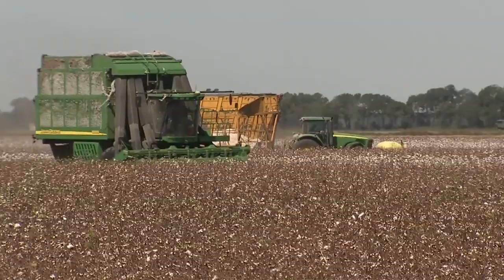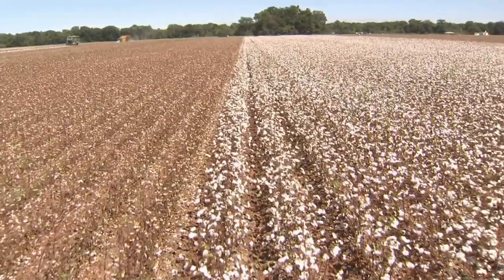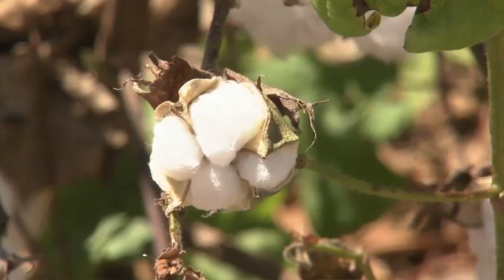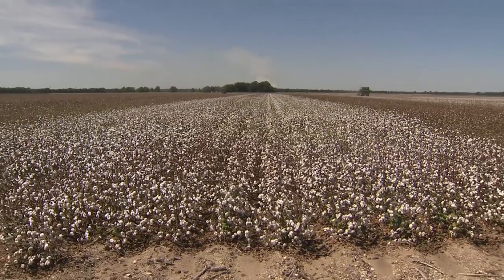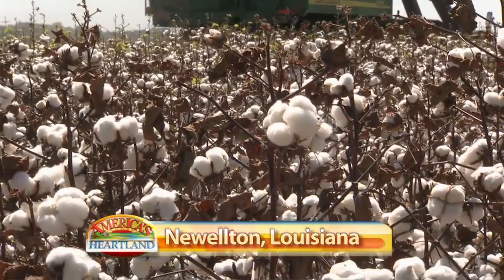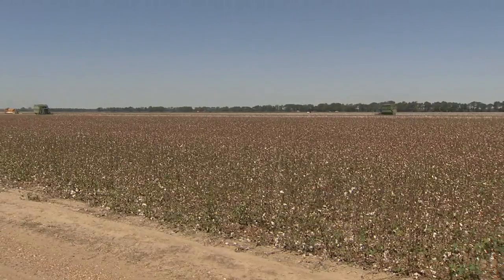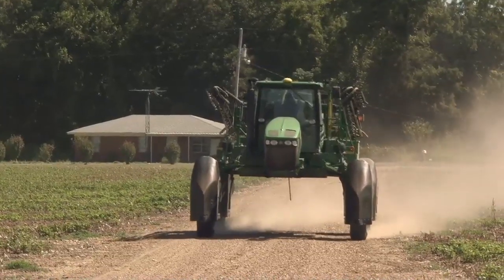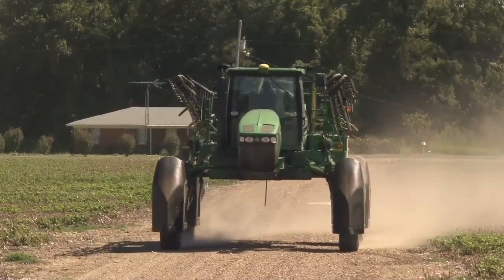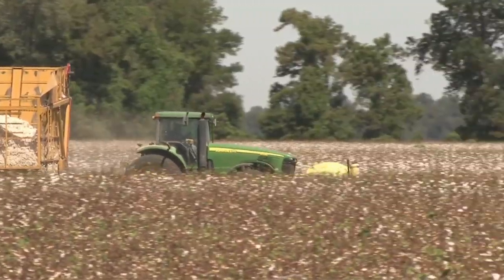Come late summer across much of the southeast, you'll find cotton farmers taking to the fields to bring in their crops of fluffy white cotton. Here on Jay Hardwick's farm near Newleton, Louisiana, cotton production is all about growing more while using less. We've made tremendous progress over the years in terms of harvesting efficiencies and our approach to it. Jay will rotate multiple crops on more than 7,000 acres.